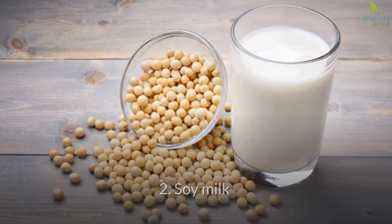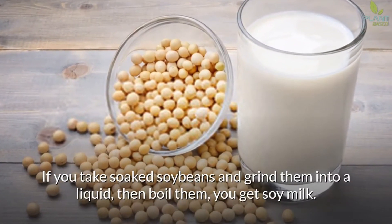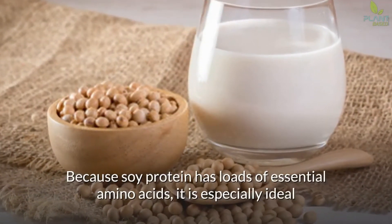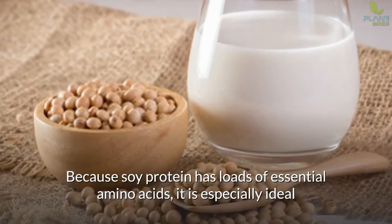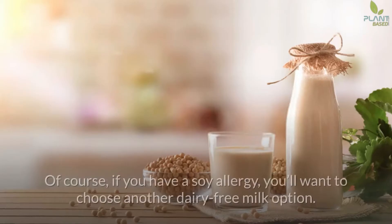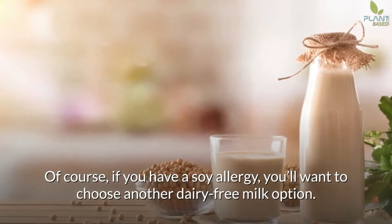2. Soy Milk. If you take soaked soybeans and grind them into a liquid, then boil them, you get soy milk. Because soy protein has loads of essential amino acids, it is especially ideal if you're trying to keep your cholesterol levels healthy. Of course, if you have a soy allergy, you'll want to choose another dairy-free milk option.